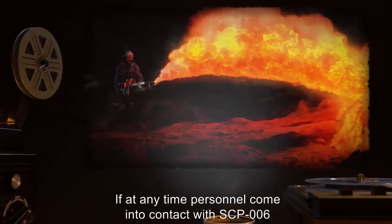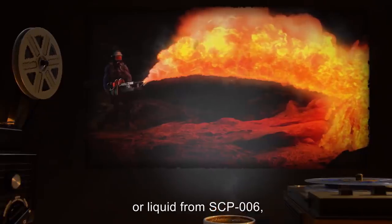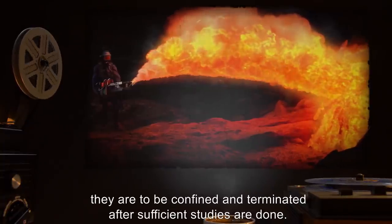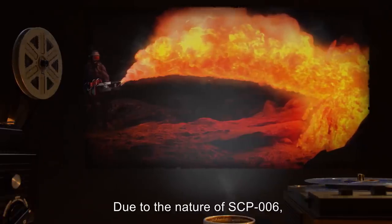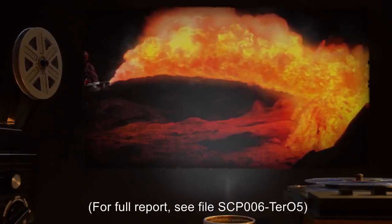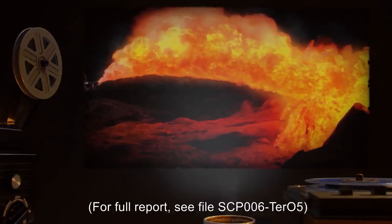If at any time personnel come into contact with SCP-006 or liquid from SCP-006, they are to be confined and terminated after sufficient studies are done. Due to the nature of SCP-006, the most effective termination method is incineration. For full report, see file SCP-006-TER-05.